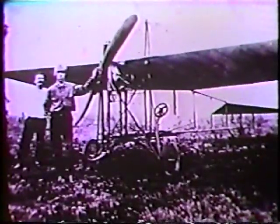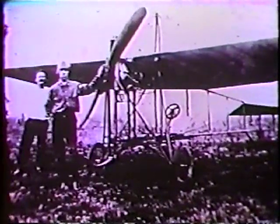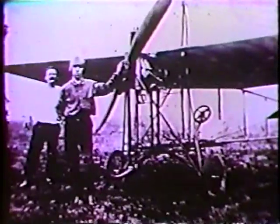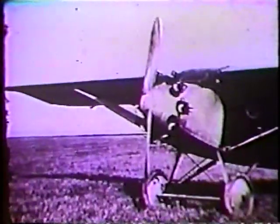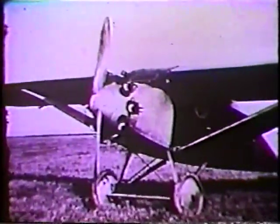Billanca Aircraft's heritage dates back to 1912, when Giuseppe Billanca built his first airplane. It not only flew, but made aviation history by cruising at 100 miles per hour with a tiny 38-horsepower engine. In the years to follow, Billanca continued to make aviation history.